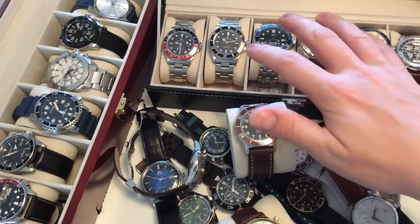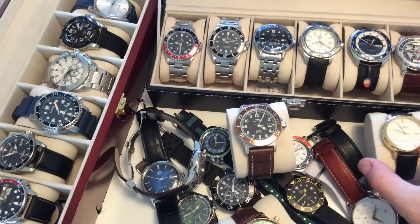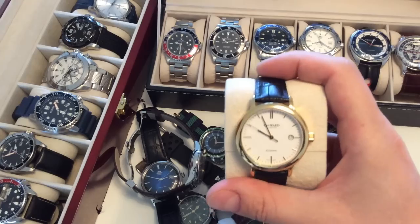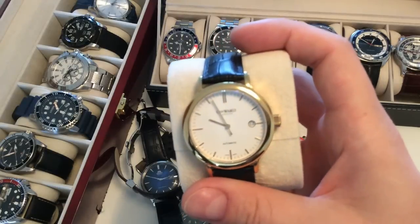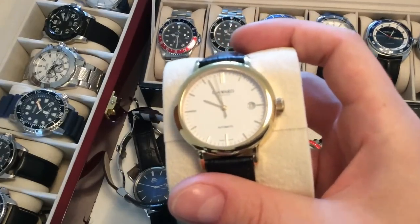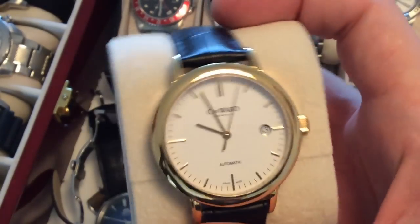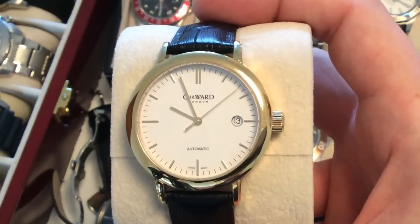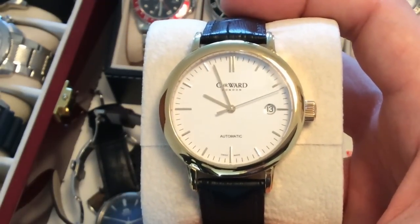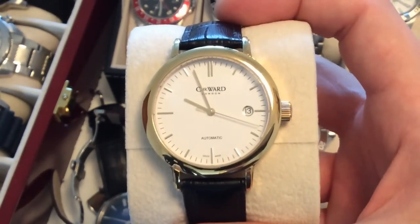Let's get into the whole collection before we go into my main box. First off, this is the Christopher Ward Melbourne Mark 2 — an automatic Swiss-made watch plated with 24 karat gold, a very nice automatic dress watch which I got at a great discount. You'll find a review of this on my channel.